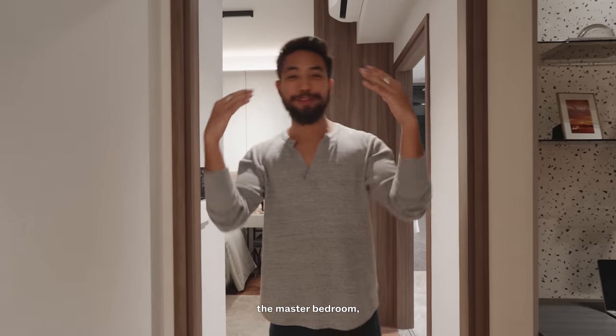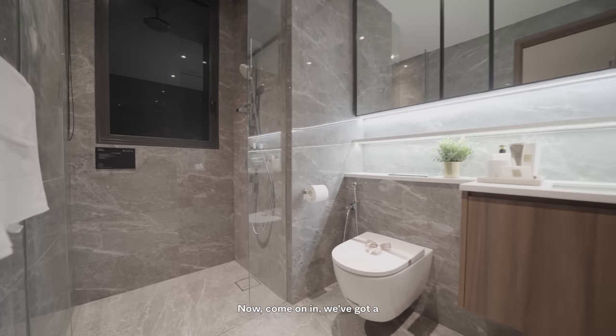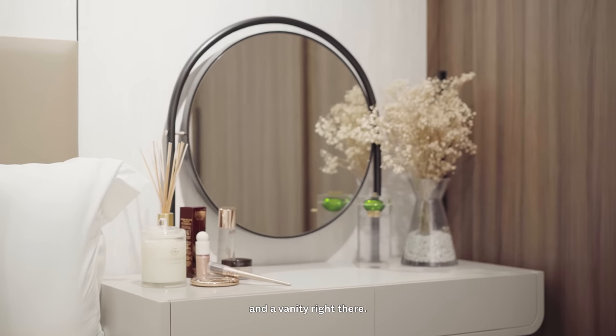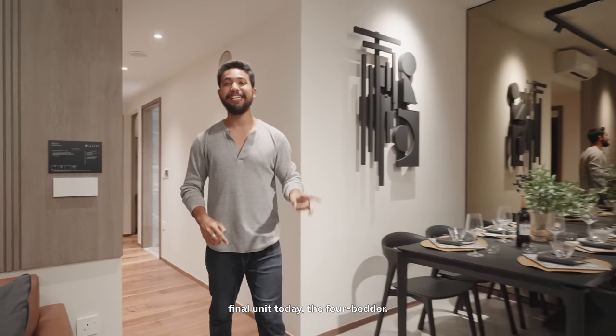Finally, heading into the master bedroom — we've got the master bath over there, and the difference from the two-bedder is that this bath actually has a window. The master bedroom has a king-size bed with enough space on either end for a bedside table and a vanity. That's all for this lovely three-bedroom unit. Now let's head into the final unit today — the four-bedder.